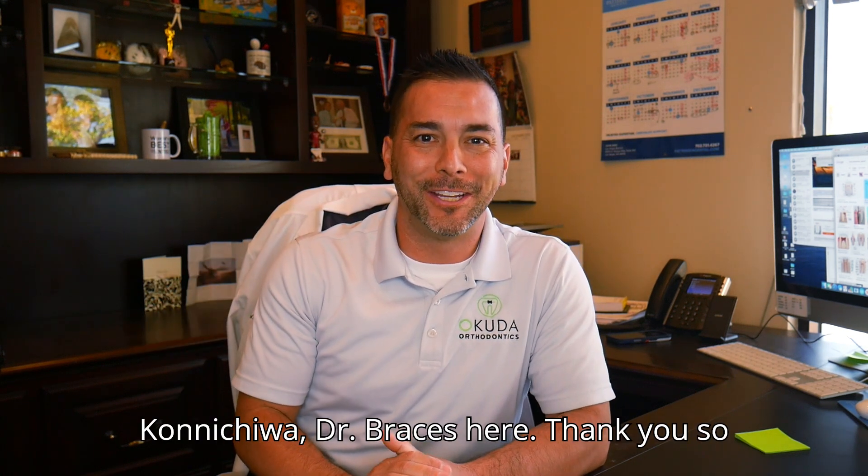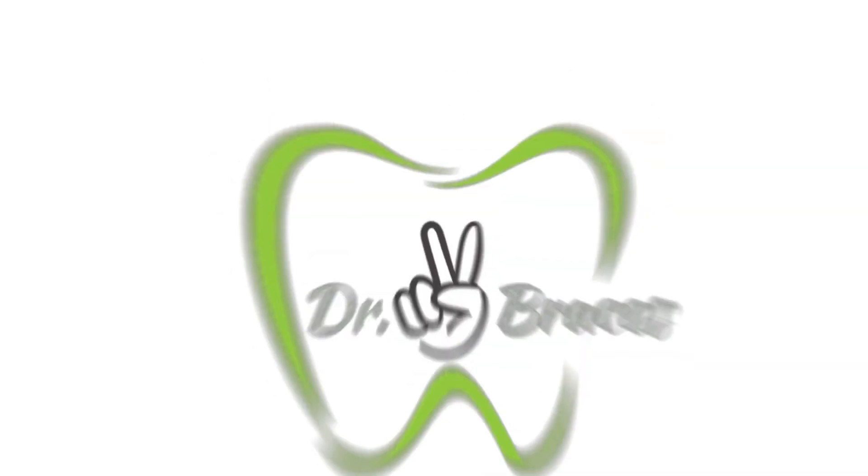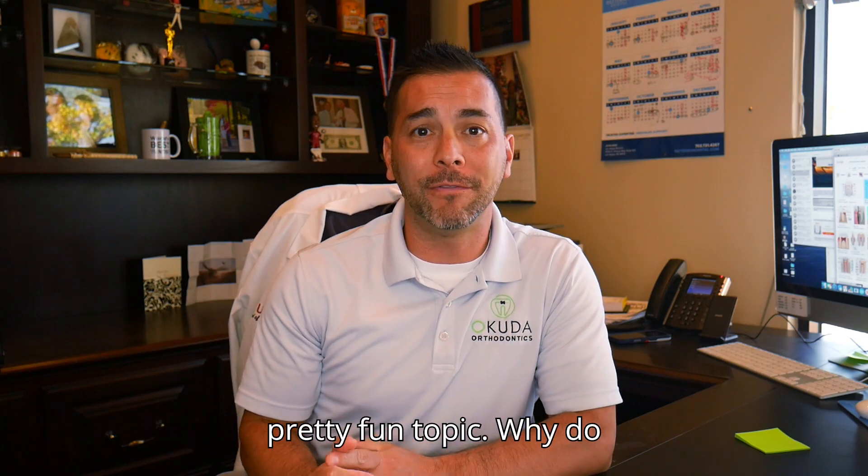Konnichiwa! Dr. Braces here. Thank you so much again for tuning in. We are excited to have you today for a pretty fun topic.